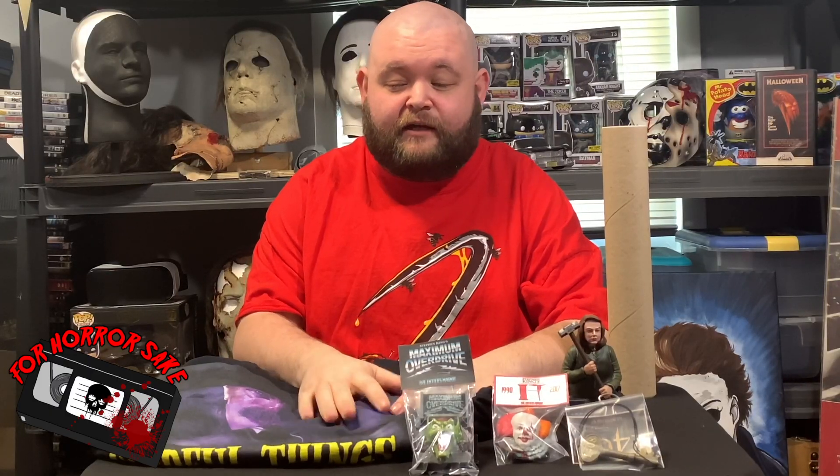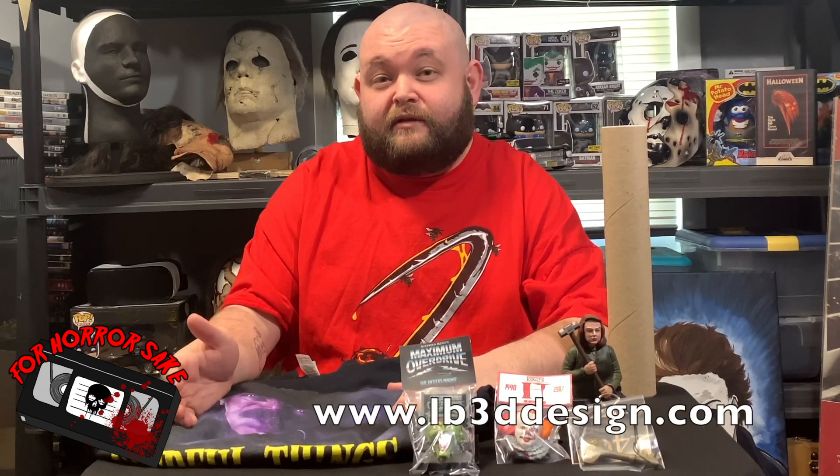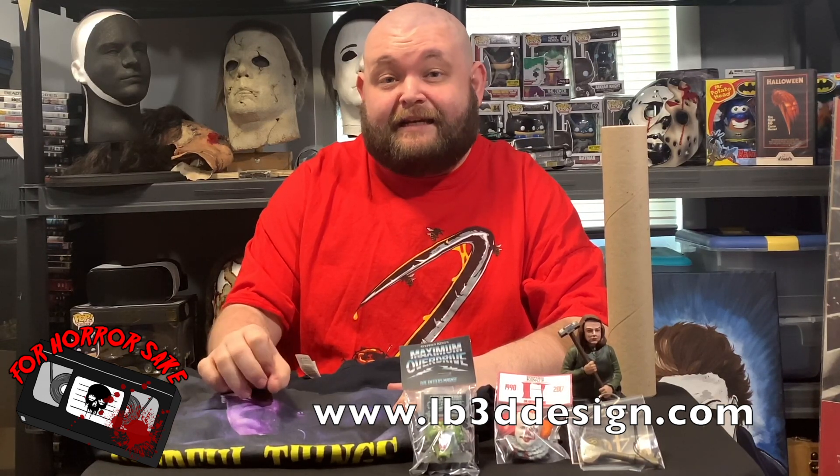All right everybody, that was it. This was the Evil Entity box — he's already sold out and closed his next month, which is 80s horror, and we'll be reviewing that as soon as it comes in. Please go to his Instagram at lb3d_design and keep updated. He actually took everything off his Etsy because they were looking to upcharge everything, and he wants to keep everything at a great price. His new website is www.lb3ddesign.com, all one word. Please go check him out — we'll see you next time.